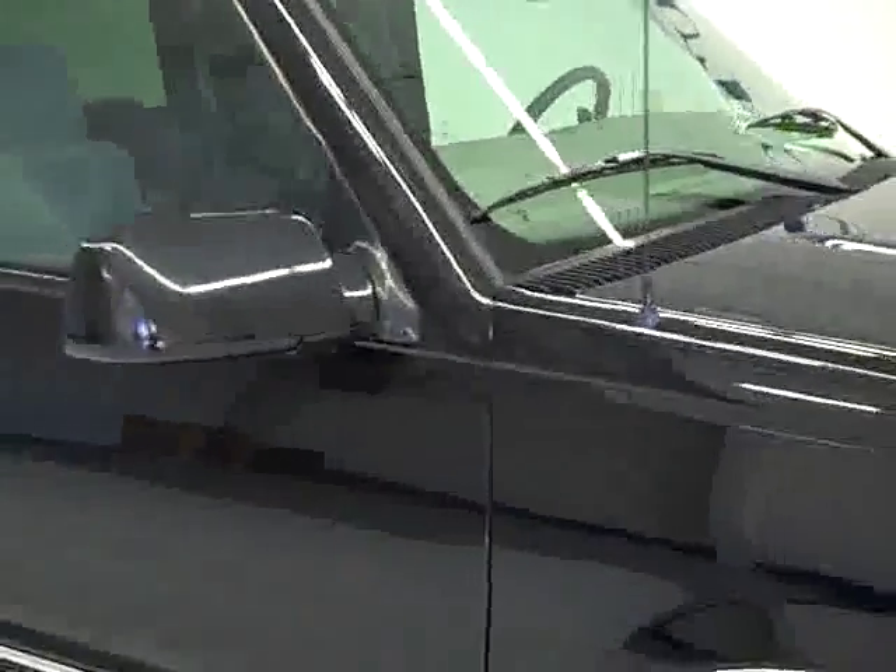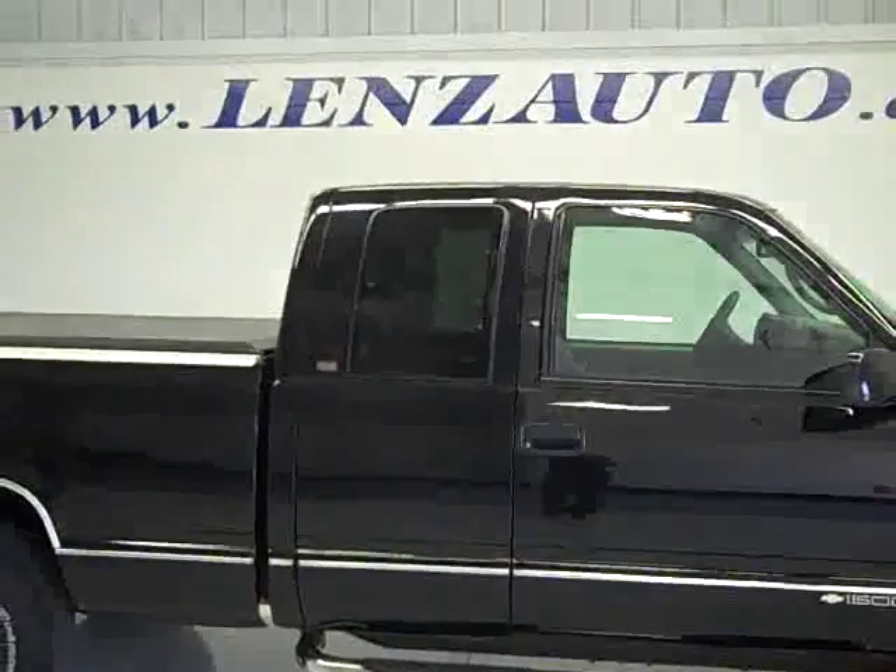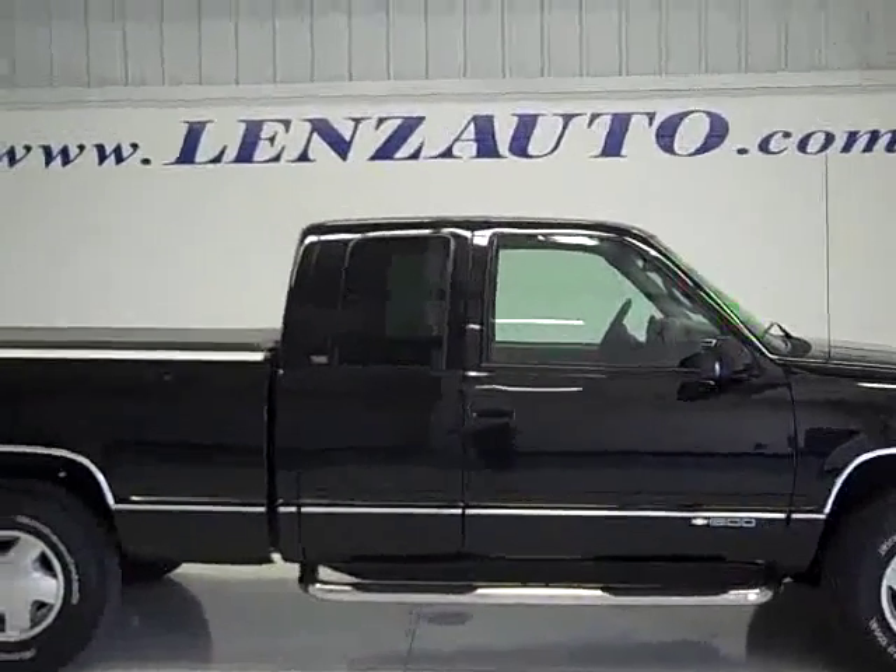To see more pictures of this truck or one of our other 410 trucks and SUVs on the lot, go to our website: www.LensAuto.com.